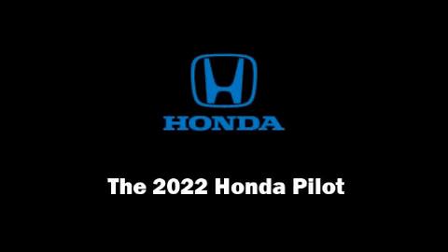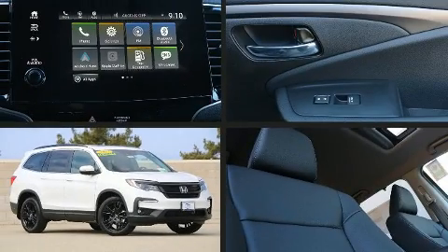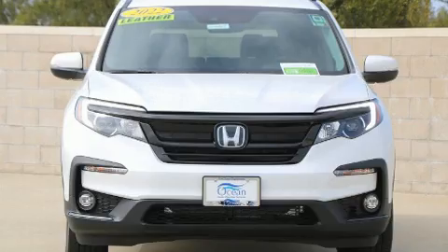Outstanding design defines the 2022 Honda Pilot. It features an automatic transmission, front-wheel drive, and a 3.5-liter six-cylinder engine.